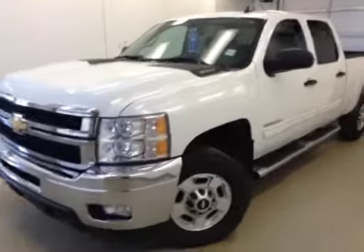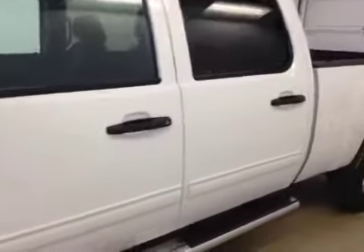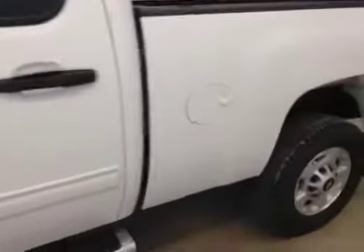Here we have stock number B31278, a 2012 Chevrolet 2500 Crew Cab, color white.